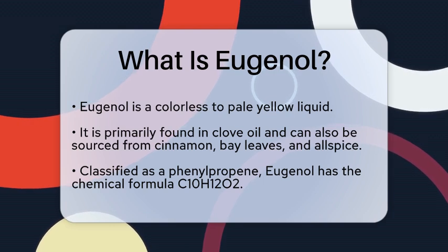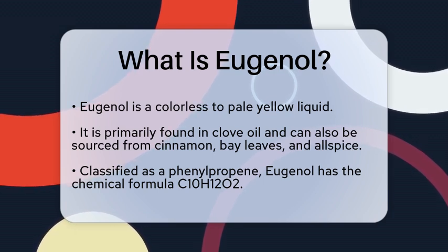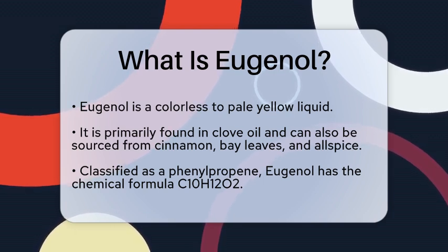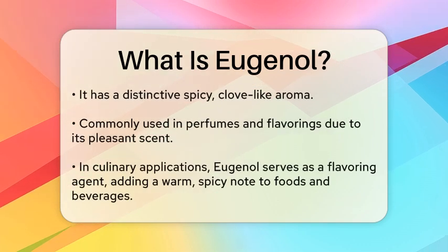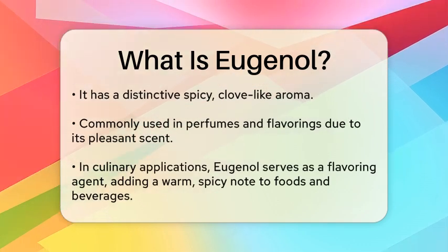Eugenol is a colorless to pale yellow liquid that is primarily found in clove oil, but it can also be extracted from other sources such as cinnamon, bay leaves, and allspice. This compound is classified as a phenylpropanoid, which is a type of aromatic compound.